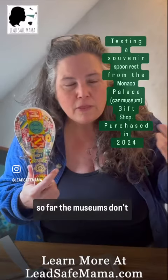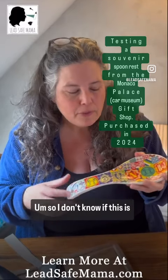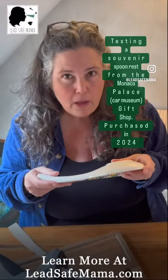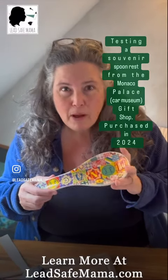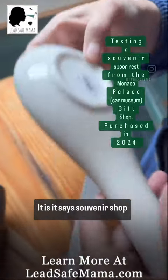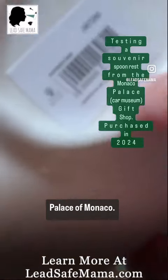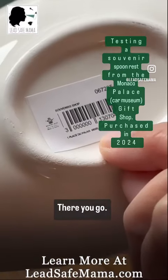So I don't know if this is toxic. We bought this at the Monaco Museum — the museum for the race cars of the Prince of Monaco. It's a spoon rest. It says 'Souvenir Shop Palé de Monaco.' It doesn't say where it's made.